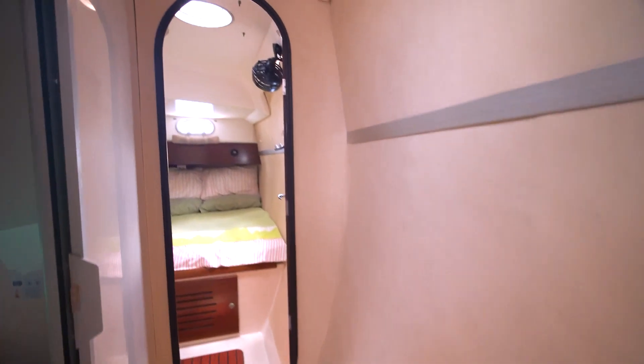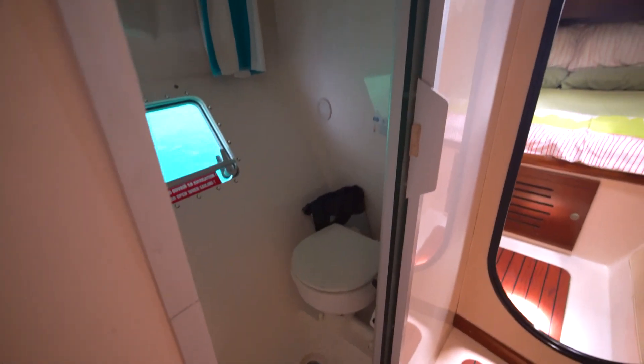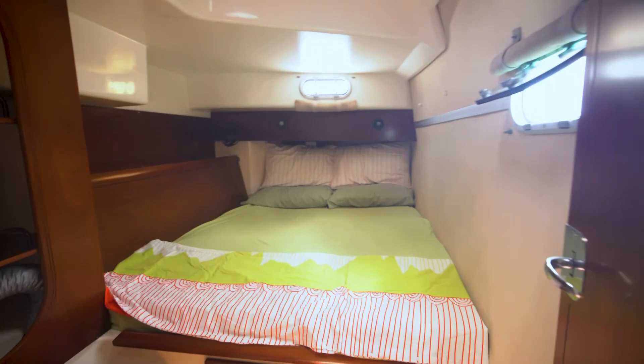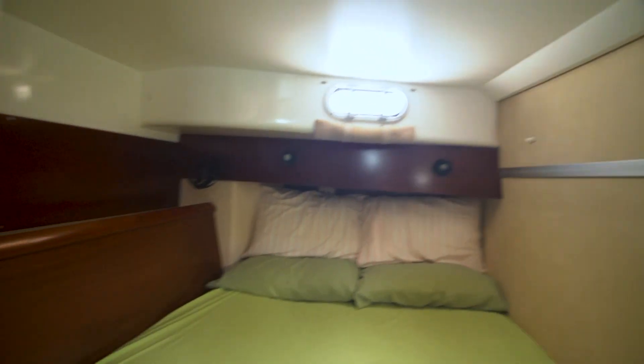Taking a look down here on the port side, heading aft — we've got a head here, one head on this side for the two cabins to share. It's a wet head on this side, so showering works in this one as well. Another queen berth here in the back — nice setup, plenty of storage. Nice little area here, good light, good air, nice flow.